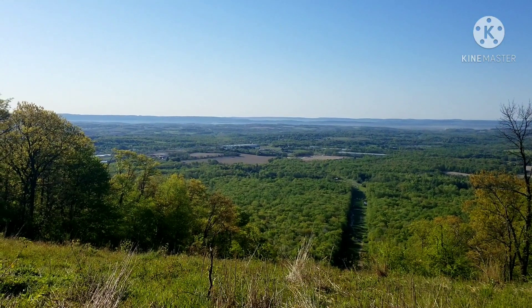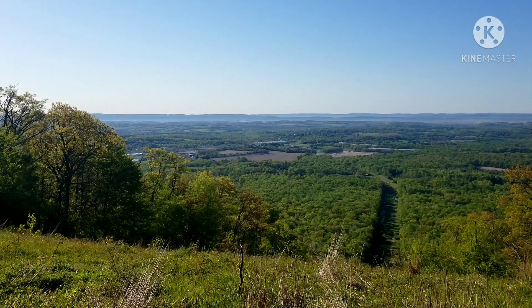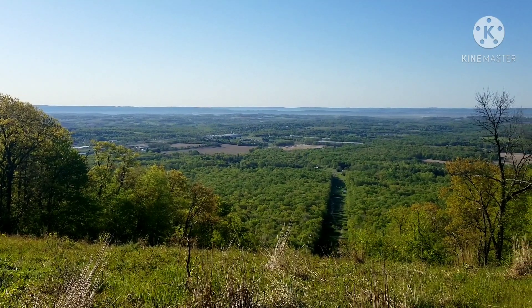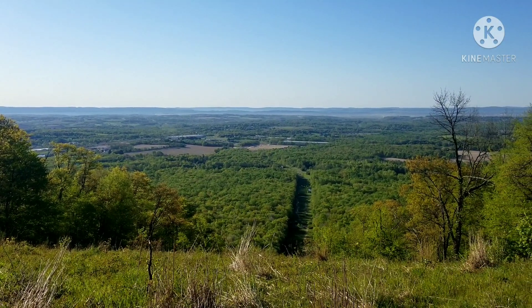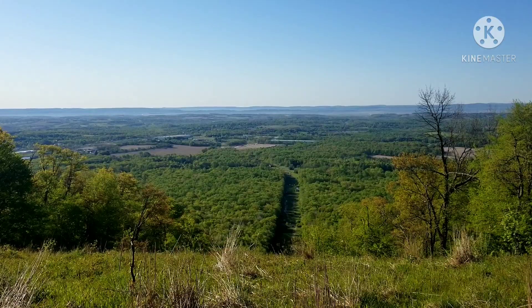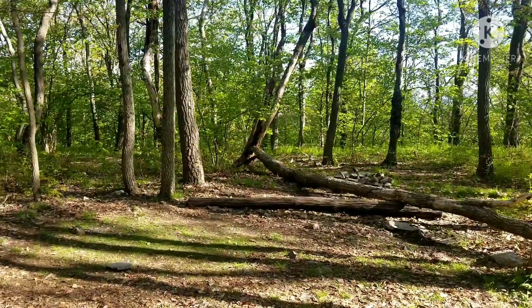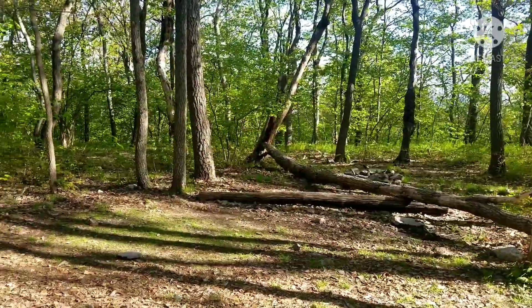First morning views down into the valley. Mountains way far back in the distance. We're headed into Wind Gap. Mile marker 1279.2, headed into Wind Gap.